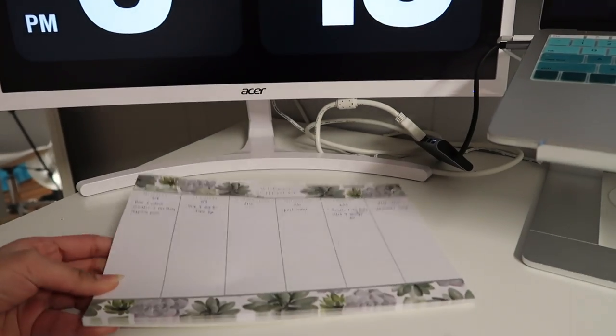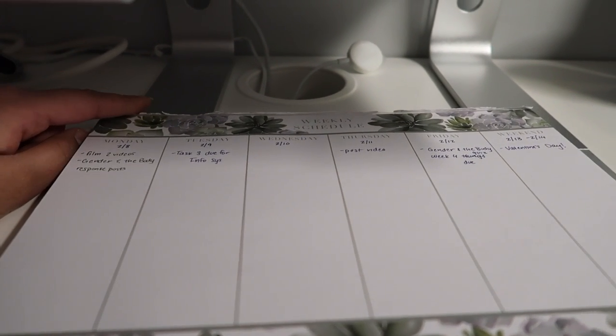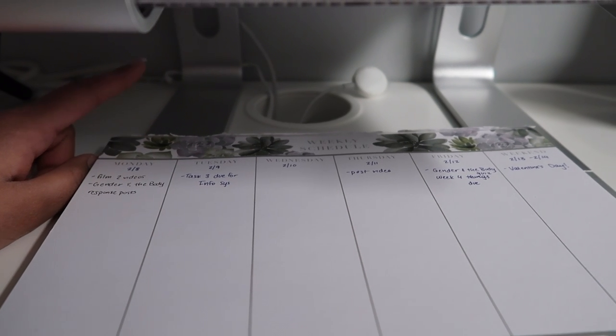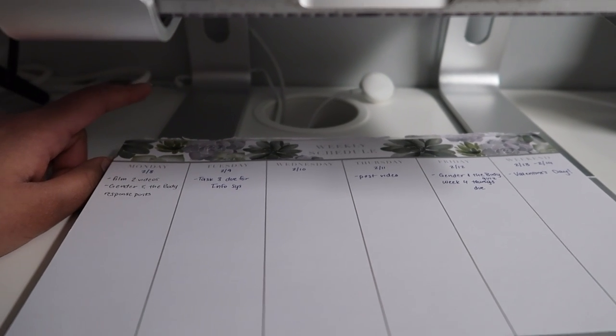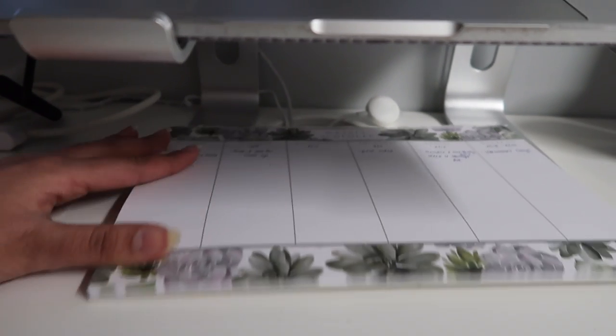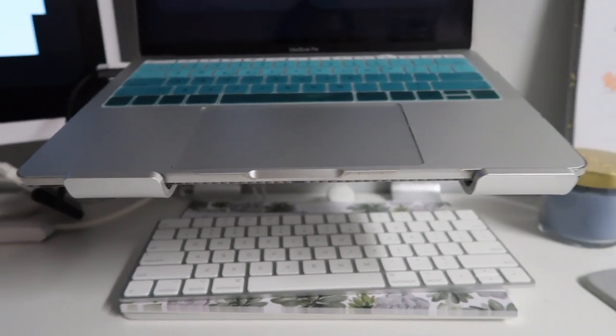Right under there there's a hole that connects with all the chargers that come out of it, so I have my Apple charging port for my MacBook — all of that goes right there.